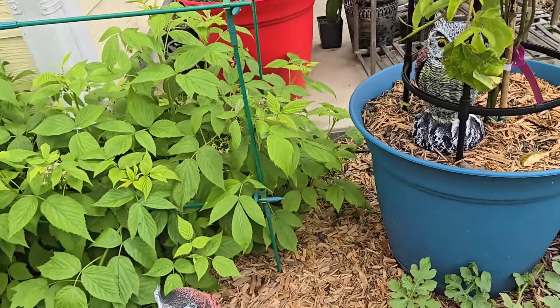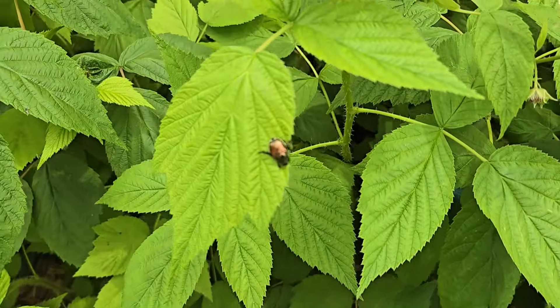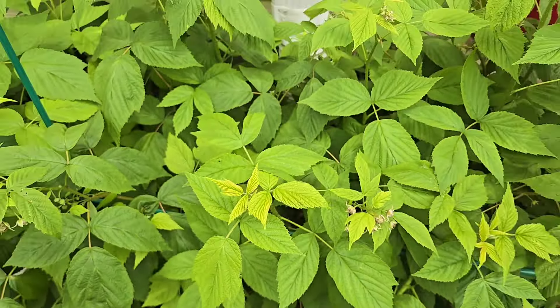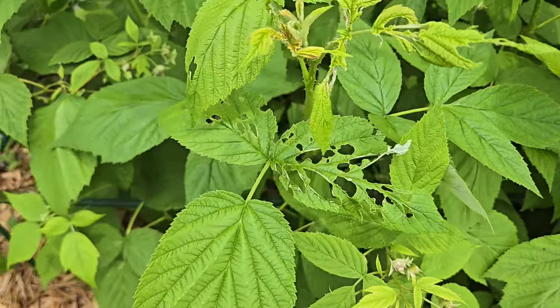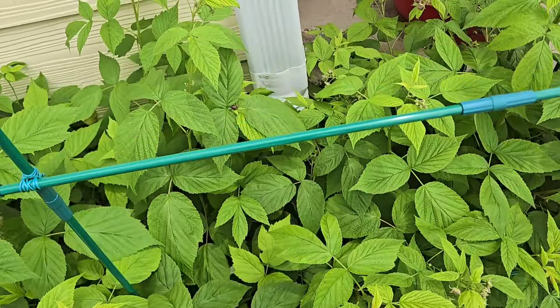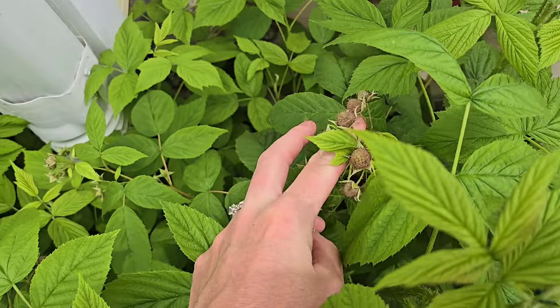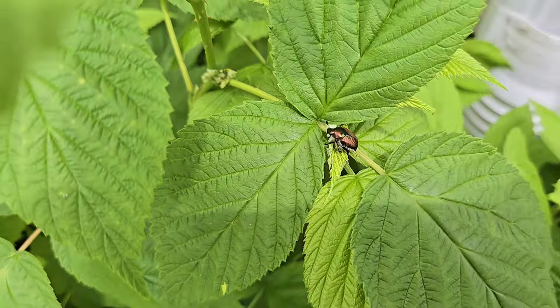Mr. Owl is keeping my raspberries safe over here. These are dormant red raspberries — they haven't started ripening yet. But you can see the damage that the Japanese beetles do; they just skeletonize the leaves. Thankfully, usually the plants bounce back if they're mature enough. We've got a lot of fruit coming.